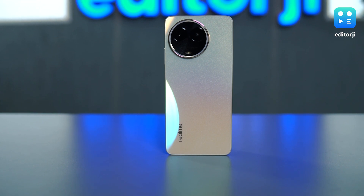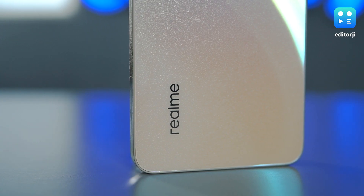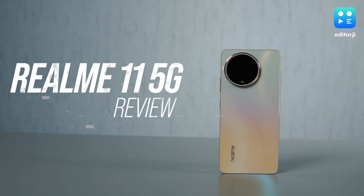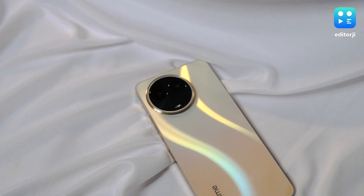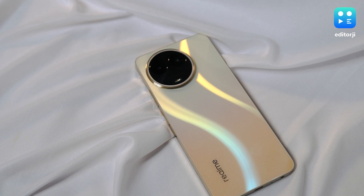The realme number series has often been a subject of interest, with each release keenly awaited. With the realme 11 5G now in the fray, I decided to deep dive into what the latest offering brings and whether it justifies the buzz it's generating. Hi everyone, I'm Ishan and do keep watching this video for the full lowdown on this phone.